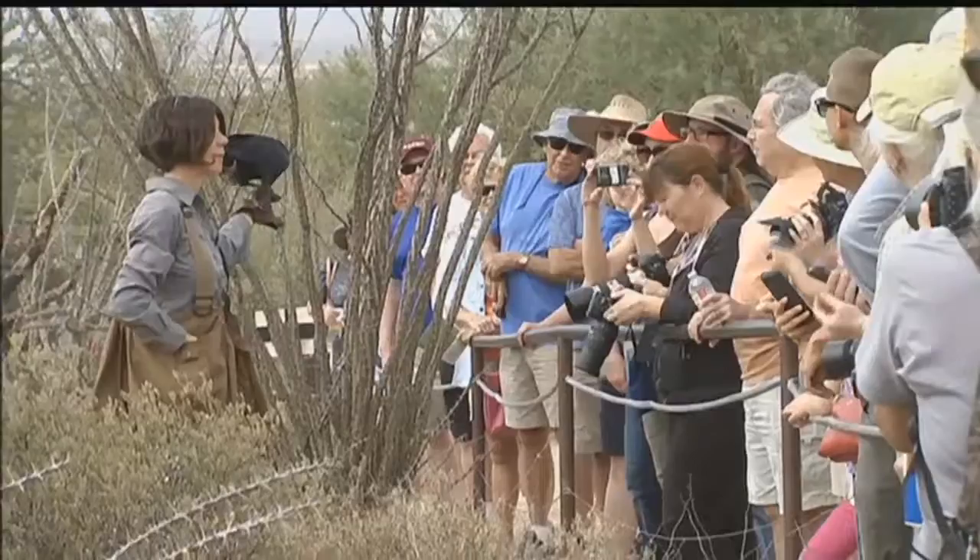A raptor up close, when they're sitting still, they're beautiful. When they're in motion, that is the true amazing part of a bird of prey. The speed and the flight is fantastic.